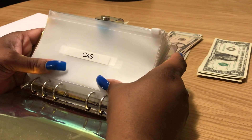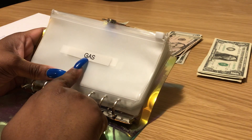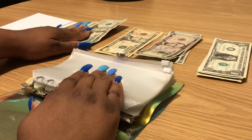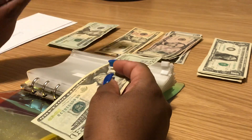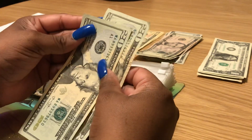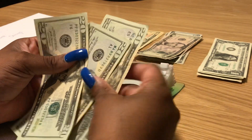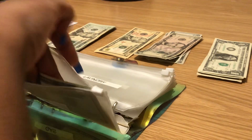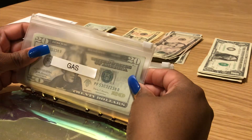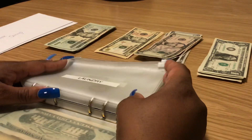First category is gas — gas gets sixty dollars. I'm going to put in three twenties for gas. This will be the first to get spent; at least twenty will get spent today because I have under half a tank and need to gas up tonight. None of these envelopes have any money left over — I'm poor!